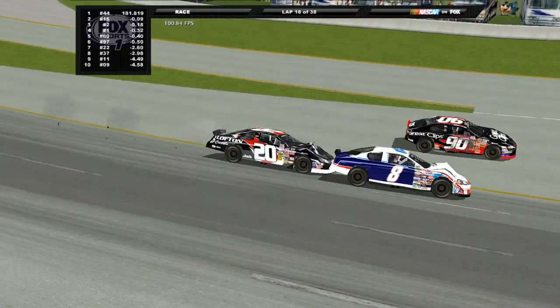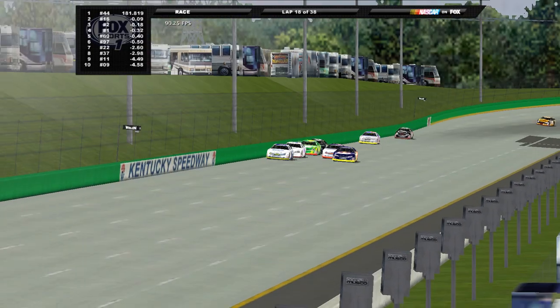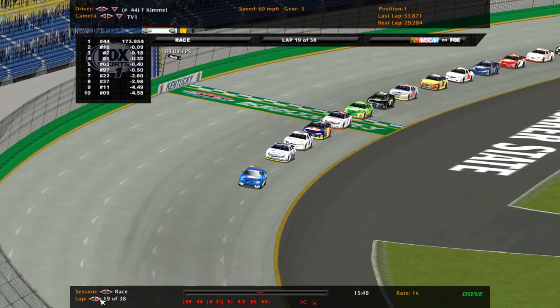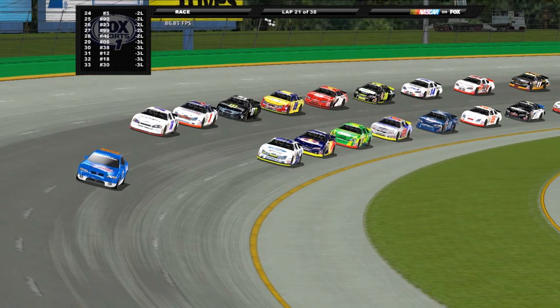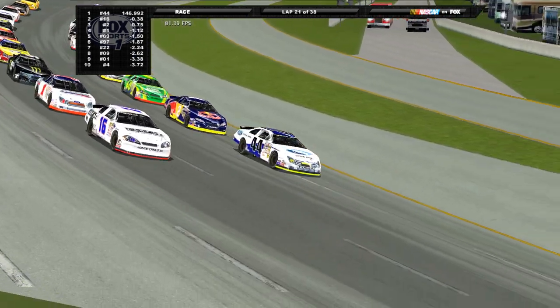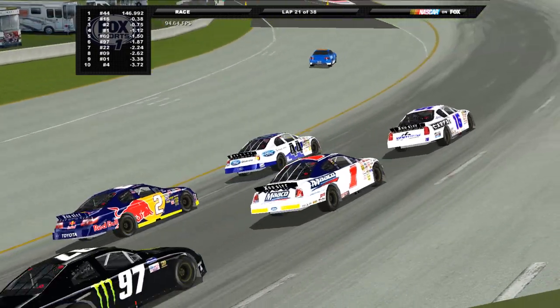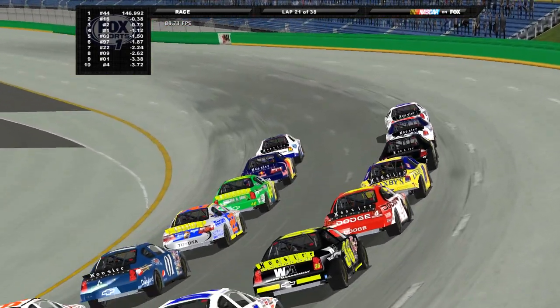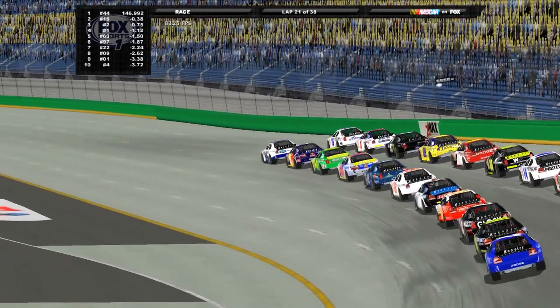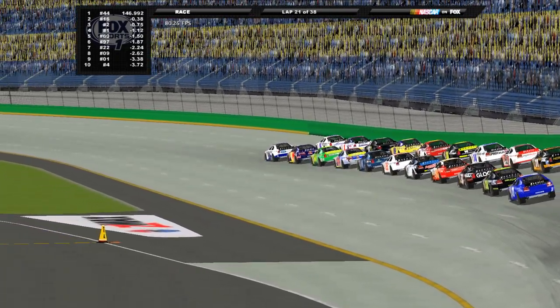Luckily we don't have injuries in the PASS series — otherwise that 23 car driver would have been out for at least 10 races or possibly the rest of the season. Only the MG Cup uses injury mechanics. The red flag has been lifted, we're back under caution. Fast forwarding through the caution — we're ready to get back underway, missing a little more than half the field after that violent wreck.